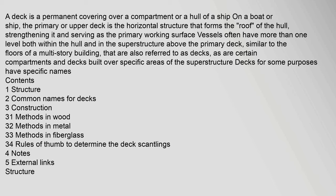Contents: 1. Structure. 2. Common names for decks. 3. Construction — including methods in wood, metal, and fiberglass, and rules of thumb to determine deck scantlings. 4. Notes. 5. External links.